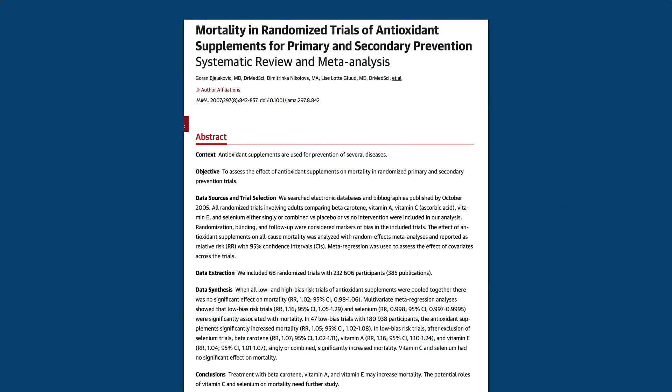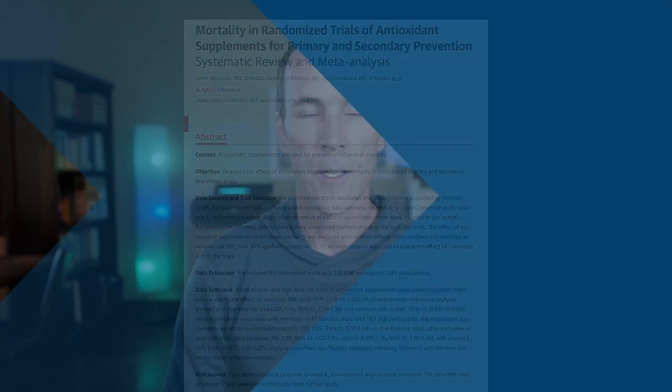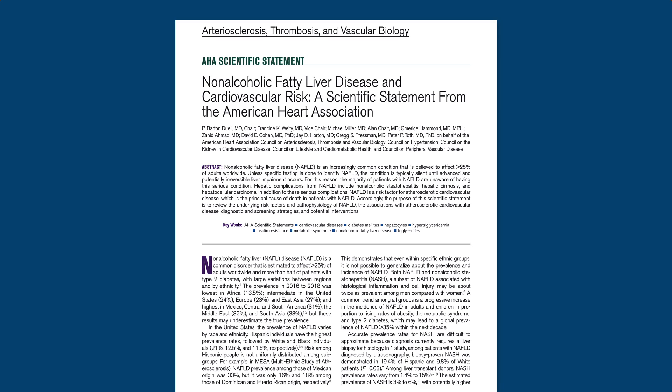This is a huge problem because recent studies suggest that long-term supplementation with alpha-tocopherol is associated with significant risks. For example, a systematic review of randomized controlled trials published in JAMA Internal Medicine found that supplementing with the alpha-tocopherol form of vitamin E increased the risk of death from all causes. More recently, the American Heart Association published a scientific statement suggesting that long-term supplementation with alpha-tocopherol can increase the risk of prostate cancer and heart failure.